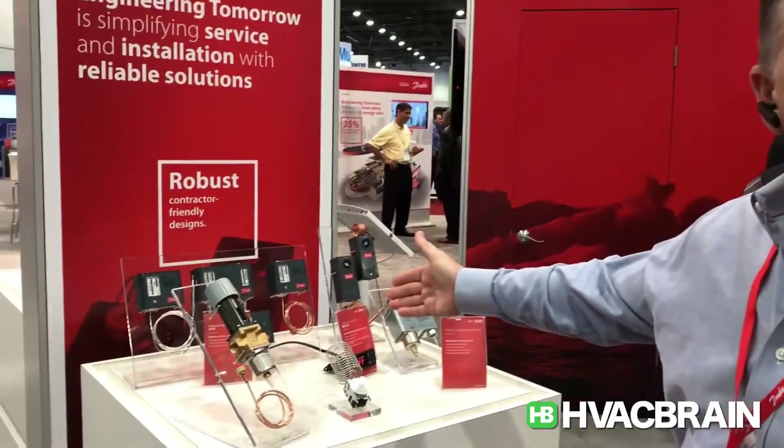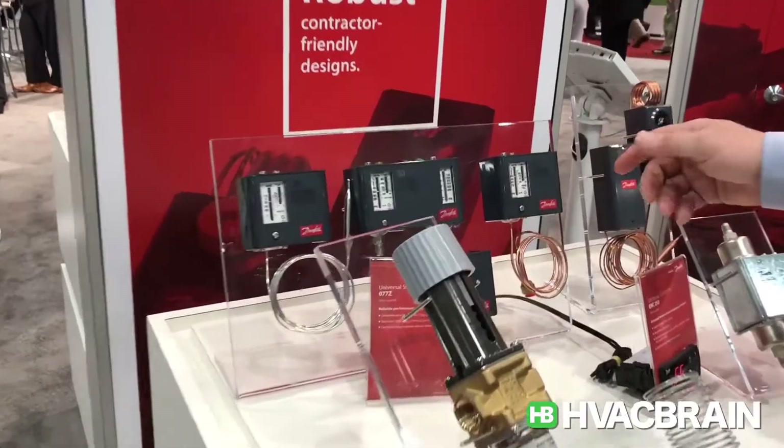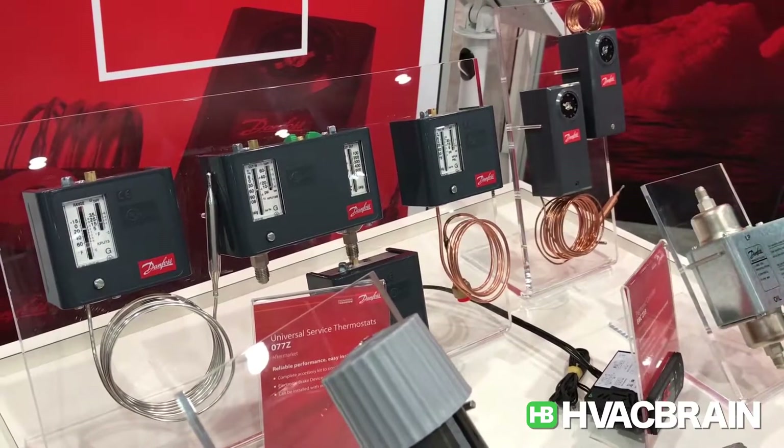Hello, it's Joel Leggert, 2017 Las Vegas at the AHR show. I want to show you our pressure and temperature offering. Here is what we call our KP controls or KPUs — these are pressure and temperature commercial stats and pressure switches.